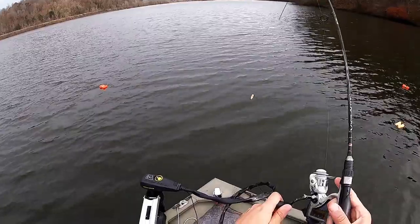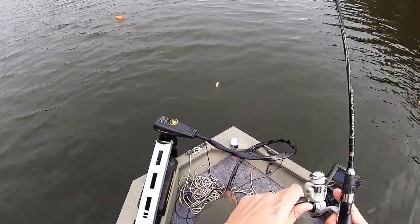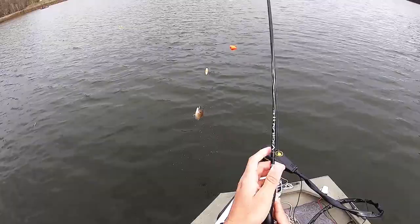There we go, finally got something. I don't know what this is — doesn't feel like crappie. Nope, it's a bluegill.